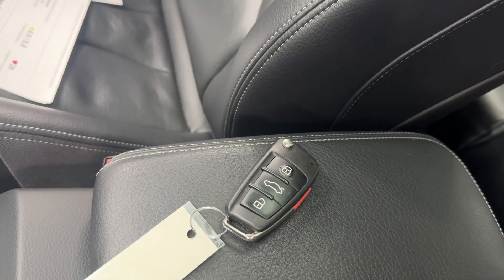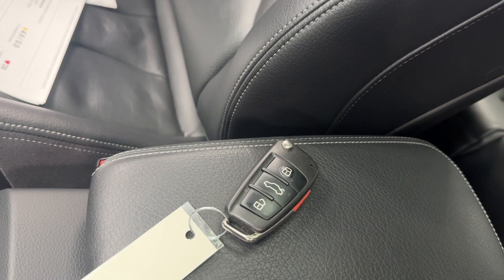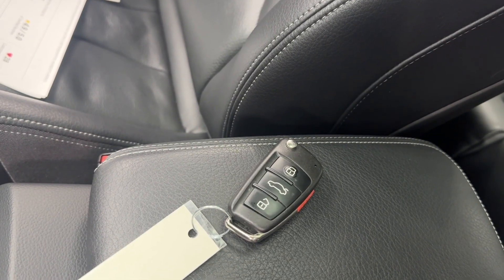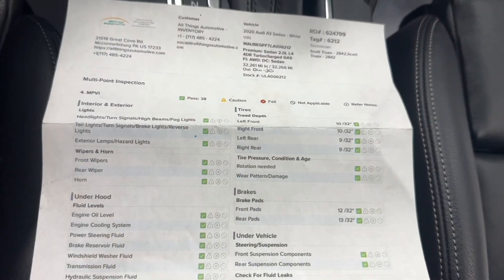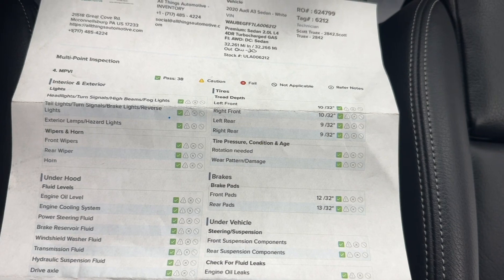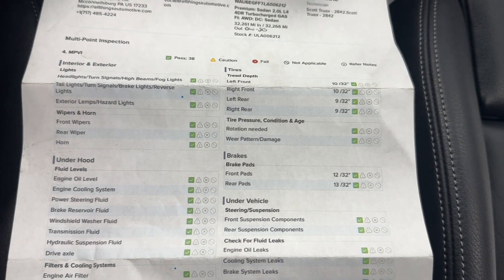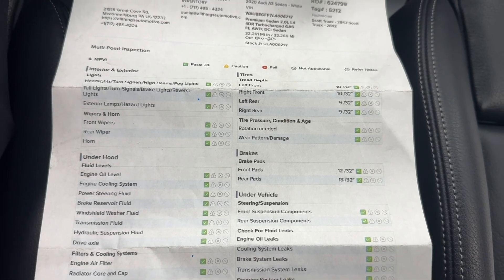Here at All Things Automotive, you will receive two keys for your convenience. As you can see, this key fob is equipped with lock, unlock, and trunk release. Also located in the glove box of all of our vehicles, you will find the multi-point inspection sheet. Here you can see the front tires are 10/32nds and the rears are 9/32nds. The brake pads are good to go, along with everything else — green and ready for the next buyer.